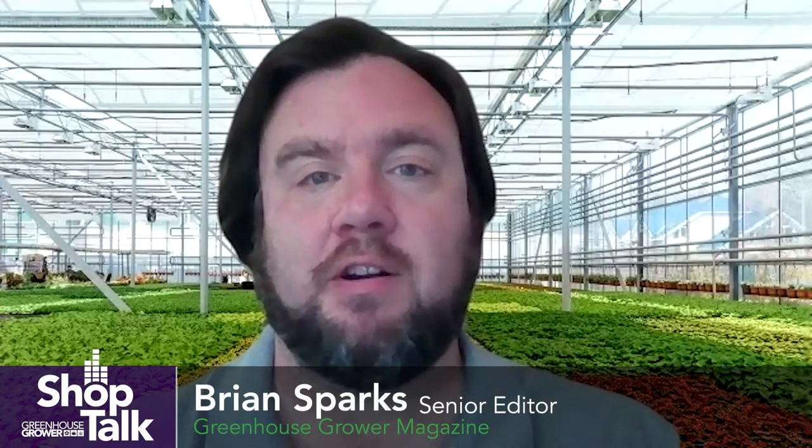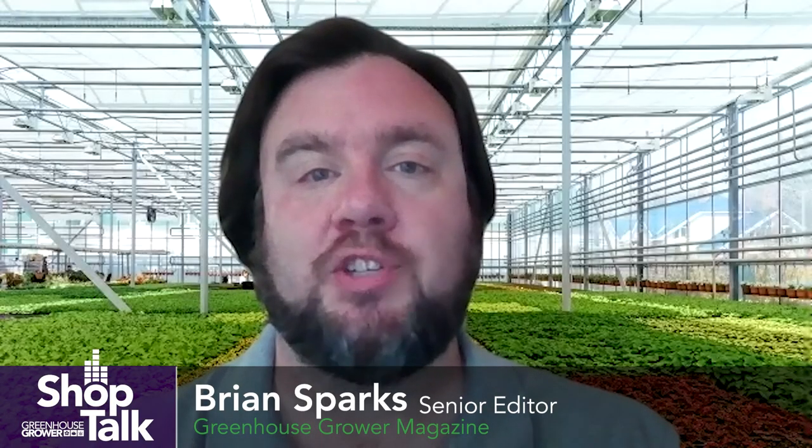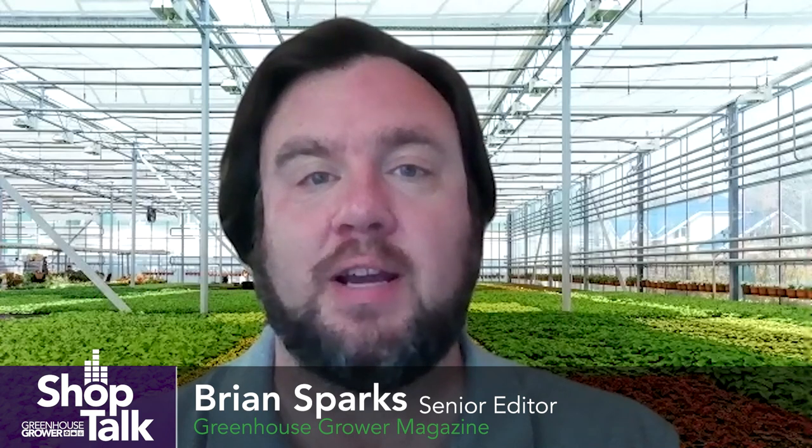Hi, I'm Brian Sparks, senior editor of Greenhouse Grower. Welcome to our Shop Talk Tech Tips series on GreenhouseGrower.com. This month we are talking with insect experts to learn more about the most challenging greenhouse pests as well as how growers can identify and control them. We recently sat down with Tim Johnson of Marone Bio Innovations to talk about western flower thrips. Here's what he had to say.